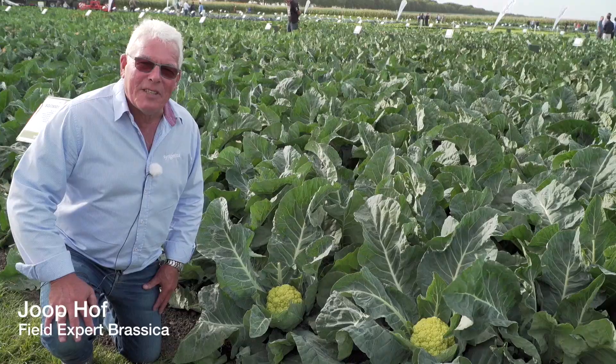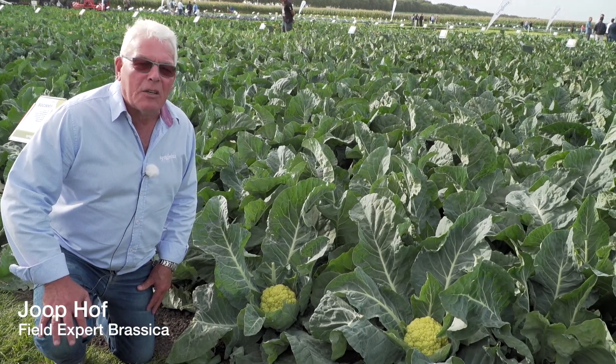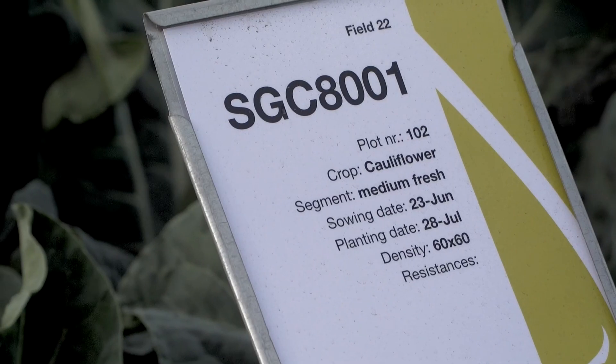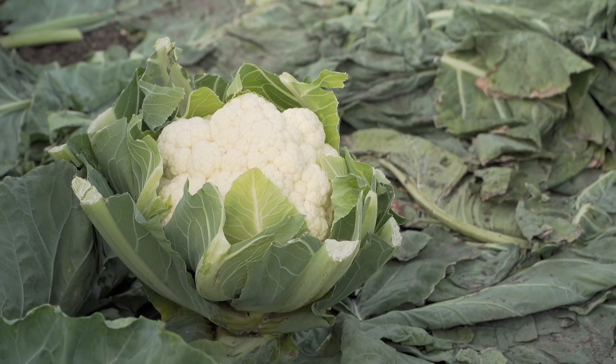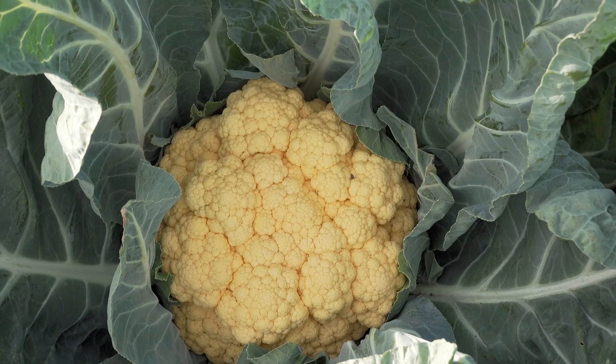For the first time, Syngenta offers the new green cauliflower variety, the SGC 8001. Now we have a complete program of white, purple, orange, and now also green.